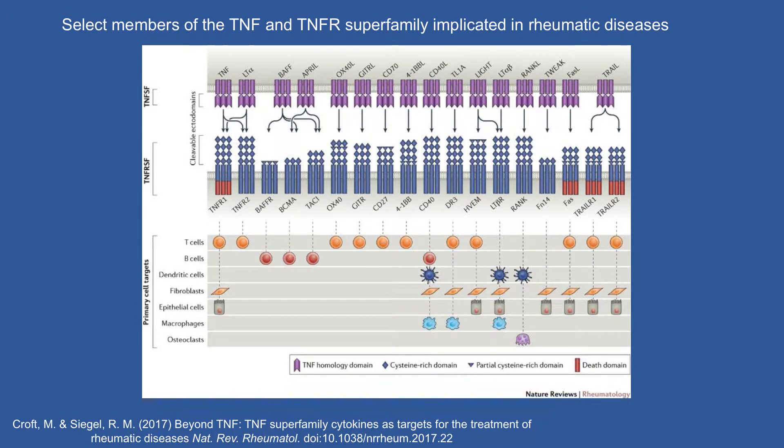Just within the TNF family — BAFF and APRIL are in this family, and they have three different receptors being explored for the treatment of autoimmunity. These are B cell survival factors. All these other family members are homologues but have different ligands and different receptors — structurally similar but involving different signaling pathways. Most of them involve T cells and how T cells talk to dendritic cells, fibroblasts, epithelial cells, or macrophages. This speaks to the challenges of designing clinical trials, because there may be many potential cell systems involved.